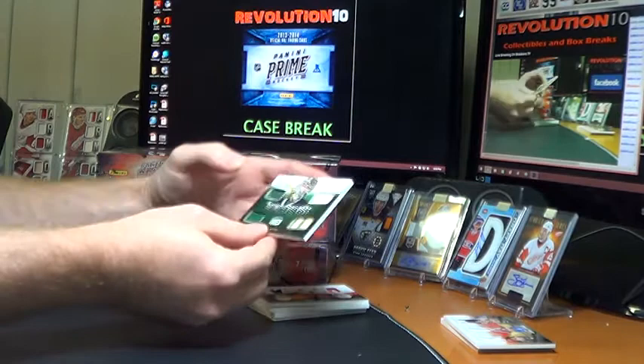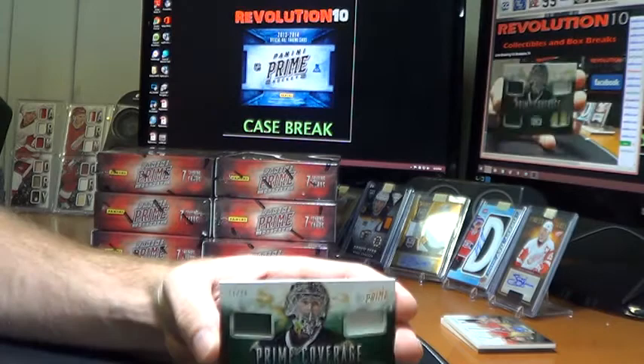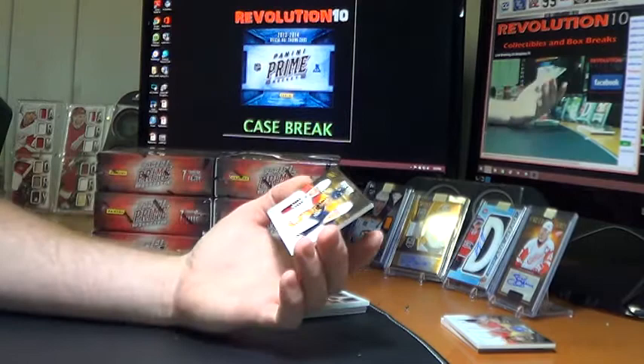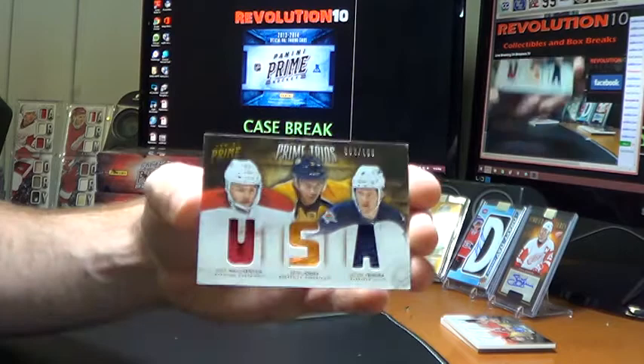For the Dallas Stars, Prime Coverage of Marty Turco, number 11 of 25. Looks like we've got jersey, patch, glove, and stick — pretty cool looking. It does go to Dallas. We've got a Prime Trios, numbered 62 of 100 — Alex Galchenyuk, Seth Jones, and Jacob Trouba. That's a nice looking card. That'll be random between the Montreal Canadiens, Nashville Predators, and Winnipeg Jets.